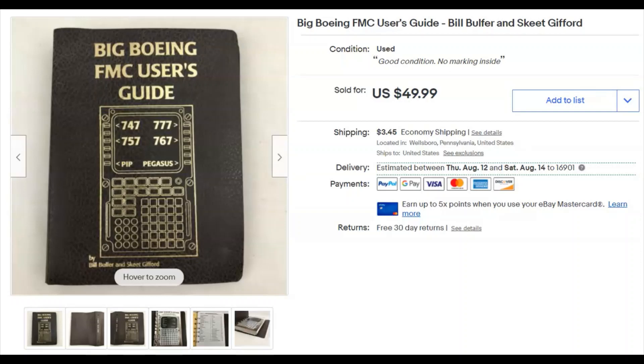This is a big Boeing FMC Users Guide. I got it for free from a property I cleaned out — probably five or more years ago. I just recently found it in a tote while going through stuff from my garage. I listed it June 16th and it sold July 5th for $50 plus shipping. I'm still picking away at old inventory that's been buried away.